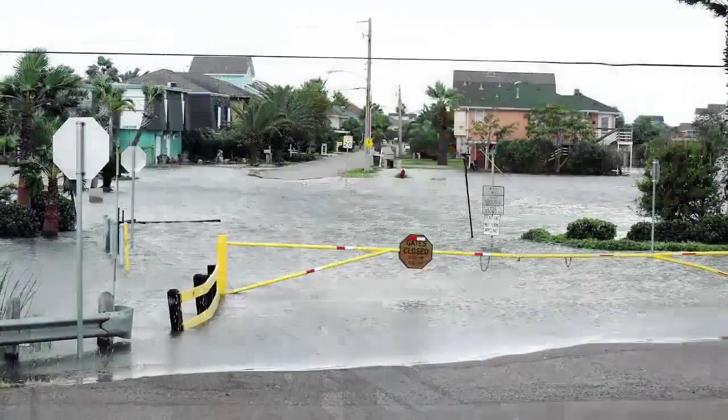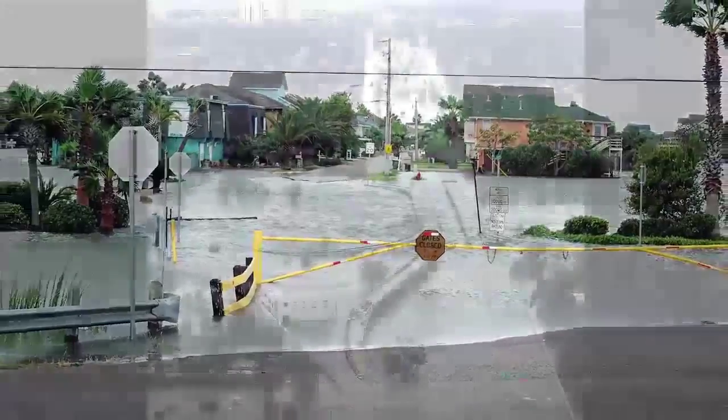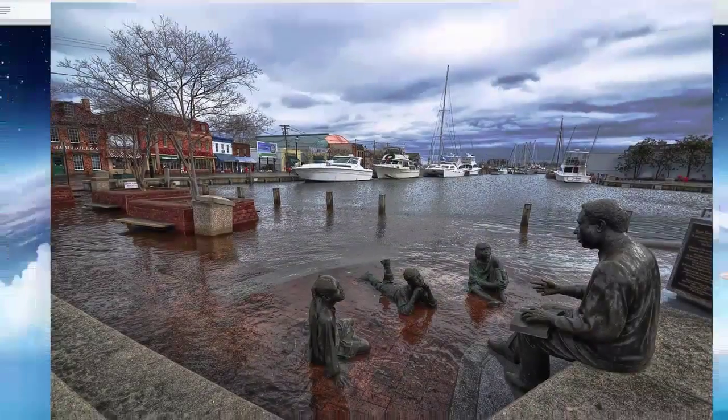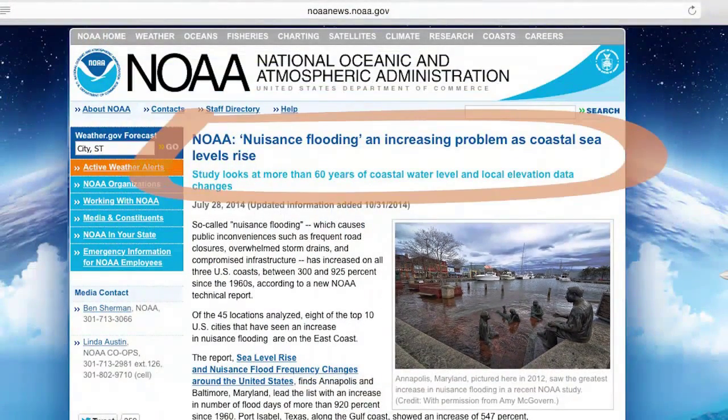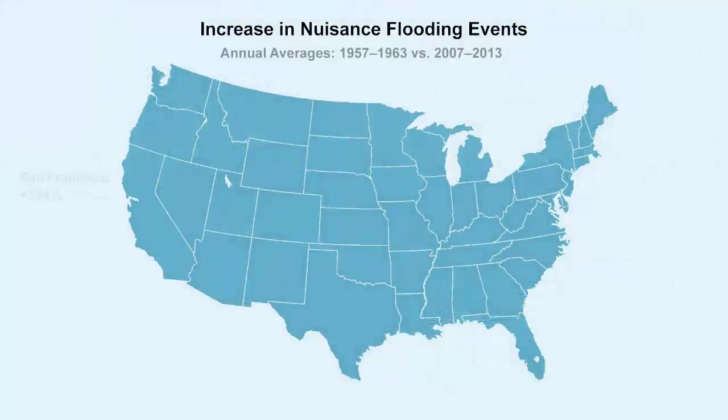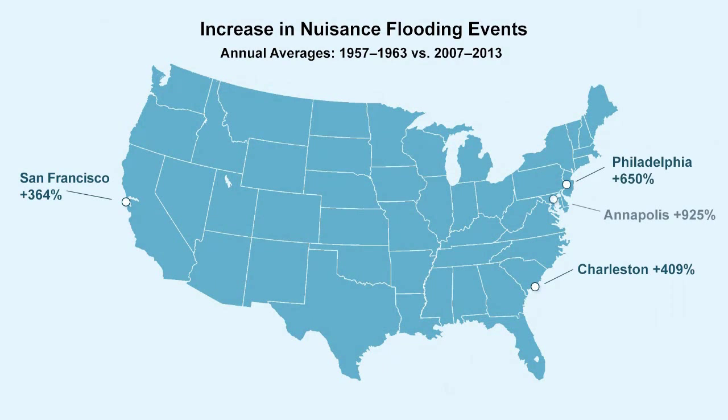As the Earth's climate is changing, rising sea levels are affecting low-lying coastal cities in the form of more frequent tidal inundation and coastal flooding. In many places, both the frequency and severity of extreme flood events have been rising, and scientists expect this trend to continue or worsen in the future. Even nuisance flooding events — minor flooding which causes public inconvenience — have dramatically increased in frequency over the last 50 years.